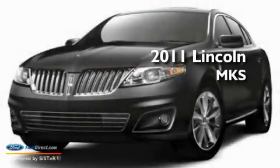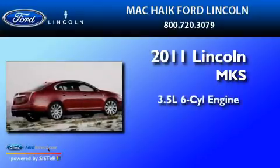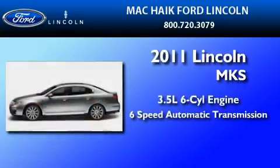This is a brand new 2011 Lincoln MKS. It has a 3.5-liter 6-cylinder engine and a 6-speed automatic transmission.